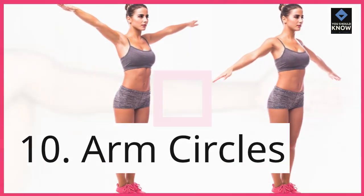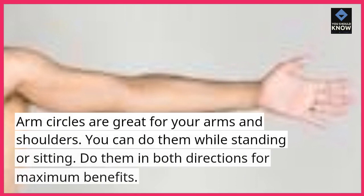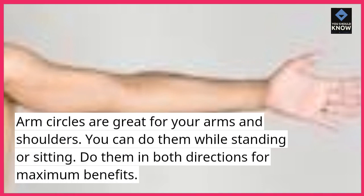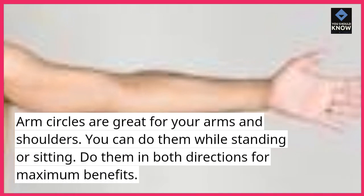10. Arm Circles. Arm Circles are great for your arms and shoulders. You can do them while standing or sitting. Do them in both directions for maximum benefits.